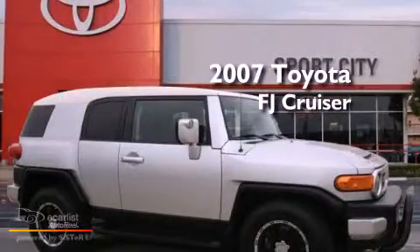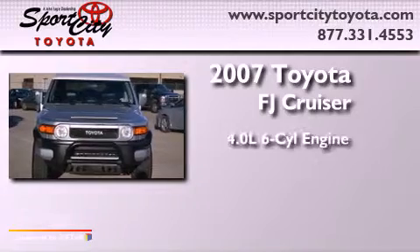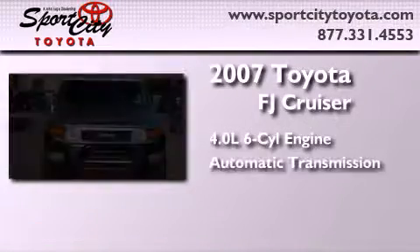This is a 2007 Toyota FJ Cruiser. It features a 4.0-liter six-cylinder engine and an automatic transmission.